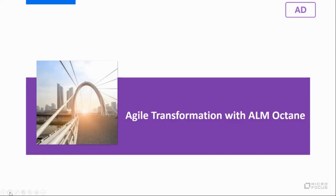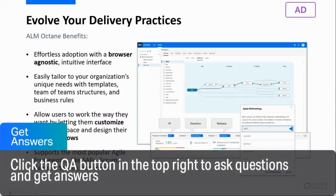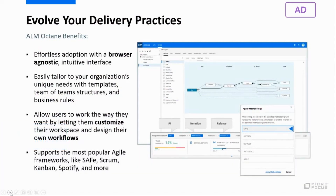What more can you tell me about adopting Octane across our organization? Octane is a fully web-based application and browser agnostic. While supporting all popular methodologies from waterfall to agile, Octane lets us customize almost anything around workflows, lists, fields, and business rules. It allows different teams to evolve processes over time and always adjust methodologies to what fits the team and the business needs.